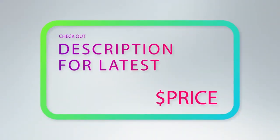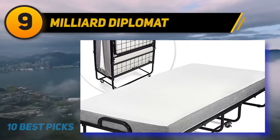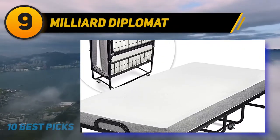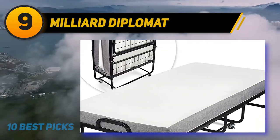For more information and price, check out the product links in the description underneath the video. At number 9: Milliard Diplomat. Milliard is one name that seems to have popped right up in your mind whenever the matter involves the best ever folding bed of all time.